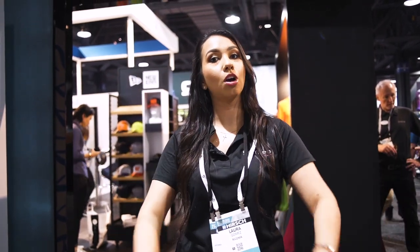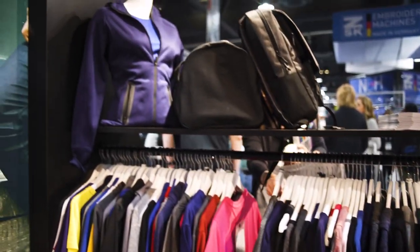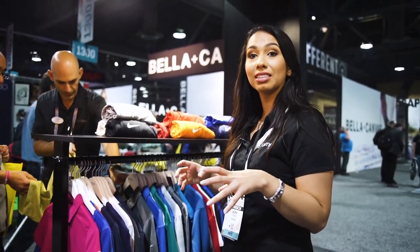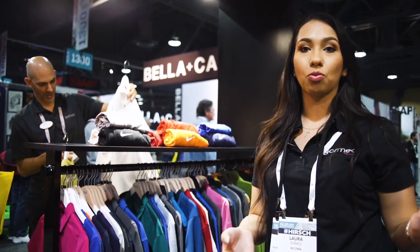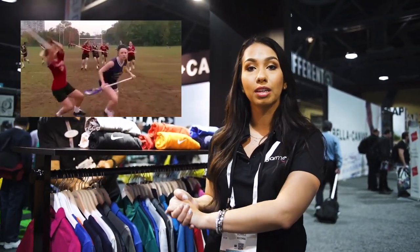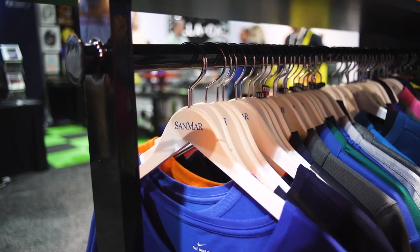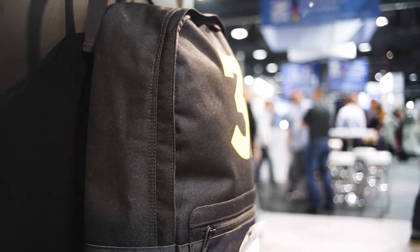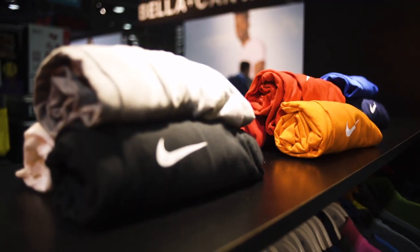We are here at Sanmar, and this is where we order a lot of our blank apparel. They have really great stuff and a wide variety of different things — not just clothing but accessories as well. What's great about Sanmar is the variety. If you're working with clients that do sporting events, you have your dri-fit polos, your caps, your backpacks. I'm going to show you the ones I like most.